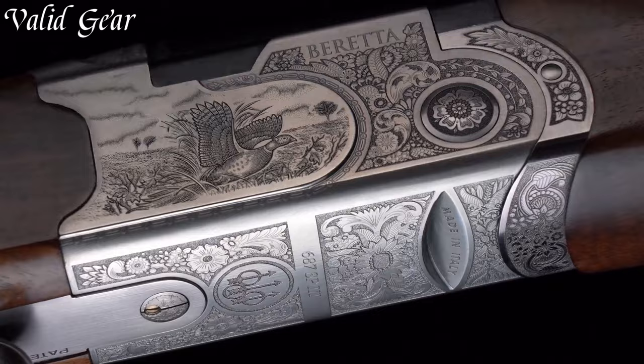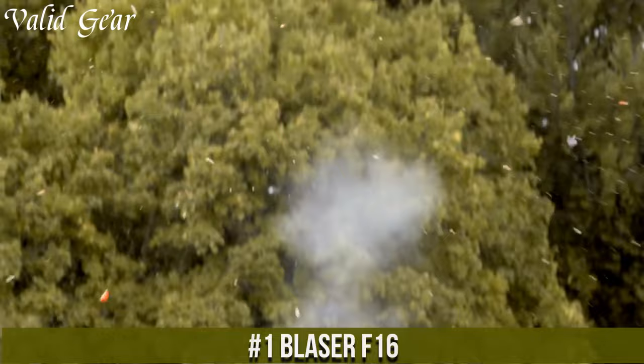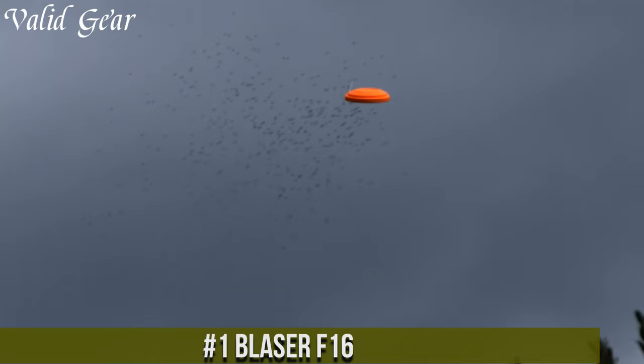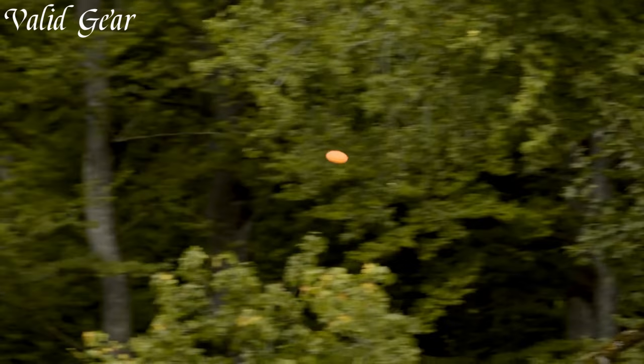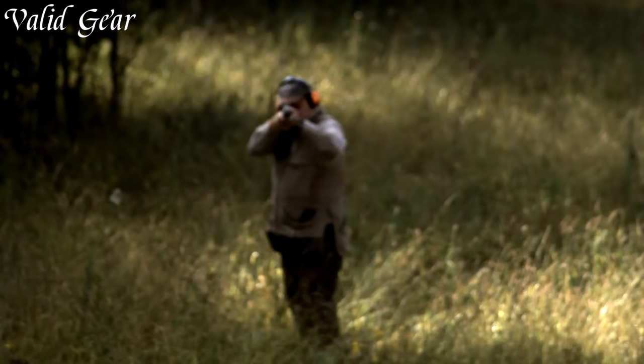Number 1: Blaser F-16 — a shotgun that merges German engineering with elegance and performance. The F-16 features a low-profile receiver and balanced design for natural and intuitive target acquisition, along with a finely crafted walnut stock with intricate checkering. Its smooth and crisp trigger pull and Inflex recoil pad offer reduced felt recoil and enhanced accuracy. The F-16's barrels, available in various lengths and choke options, provide versatility for diverse shooting scenarios, standing as a testament to superior craftsmanship and Blaser's commitment to excellence.